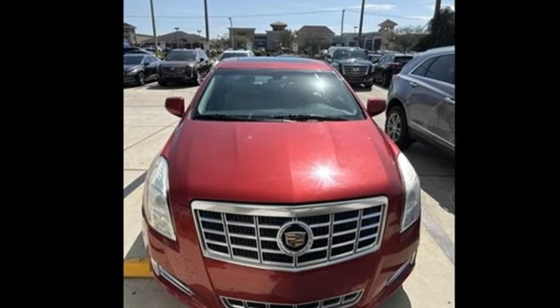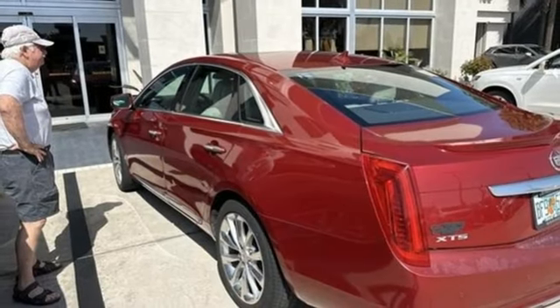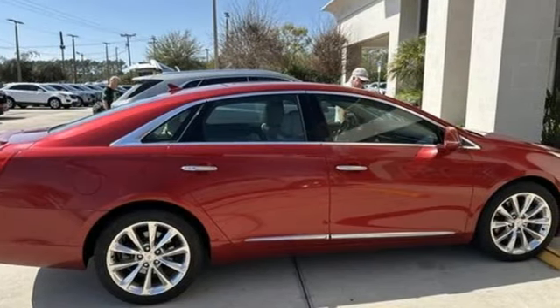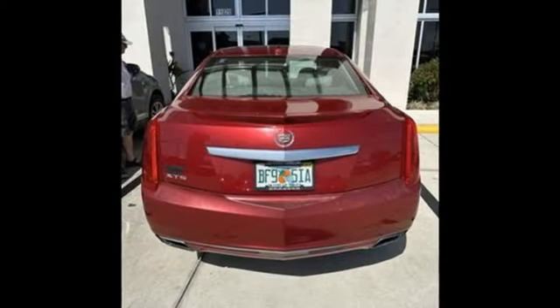Also featured are magnetic fluid-filled shocks, voice activation, dual zone climate control, magnetic fluid-filled rear shocks, automatic parking sensors, and automatic transmission.